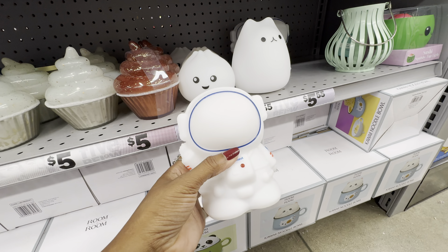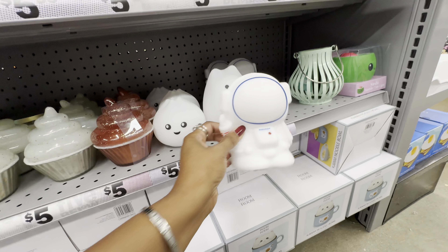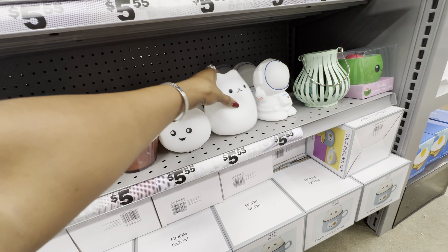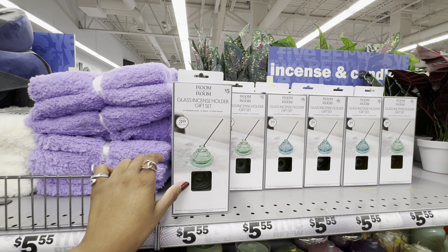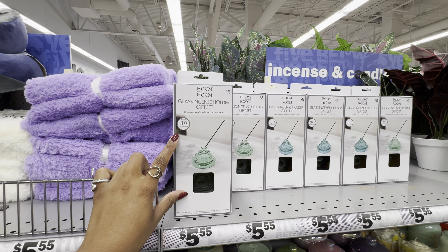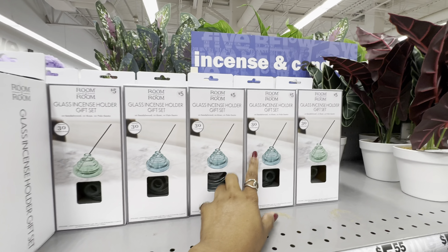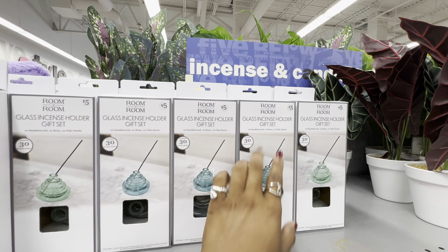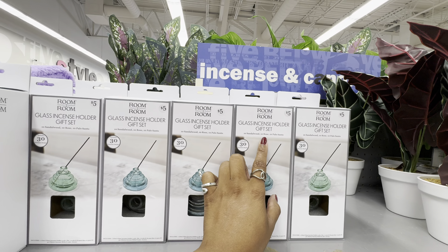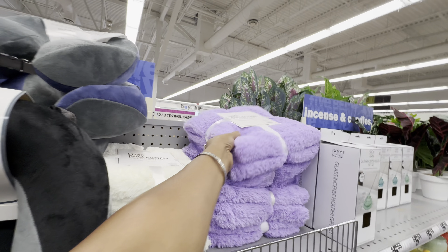These are light-up little squishy things in three different shapes: an astronaut, a little blob cat, and another little blob. If you're an incense lover, they have a glass incense holder gift set in two colors — green and blue. The set includes the holder plus 30 incense sticks in three scents: sandalwood, rose, and palo santo.